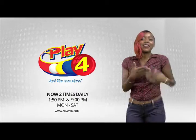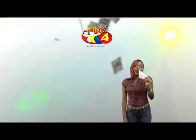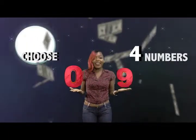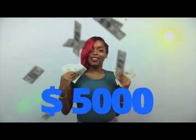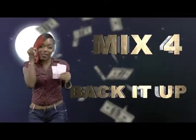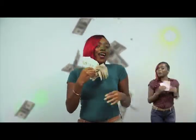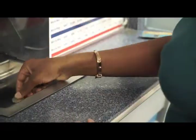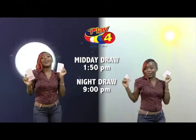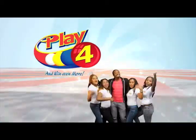Here's your chance to win even more from the National Lottery Authority. When you play Play 4, two times daily, choose four numbers from 0 to 9 and you can win up to $5,000 with a $1 in-line bet. Make 4 and back it up too. There'll be lots of cash waiting for you. Get your tickets Monday to Saturday for the Play 4 midday draw at 1:50pm and the Play 4 night draw at 9pm. So easy to play — Play 4, you win even more.